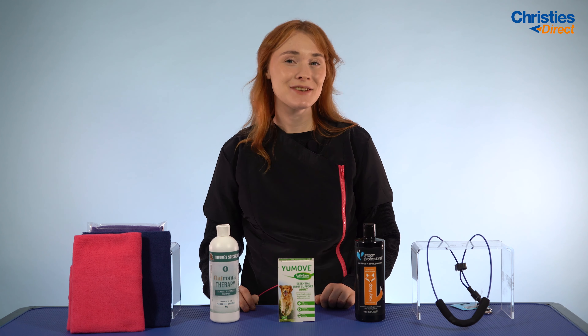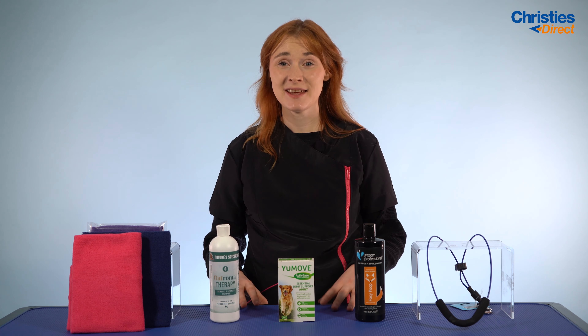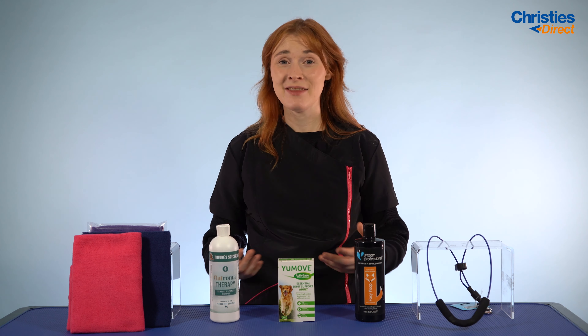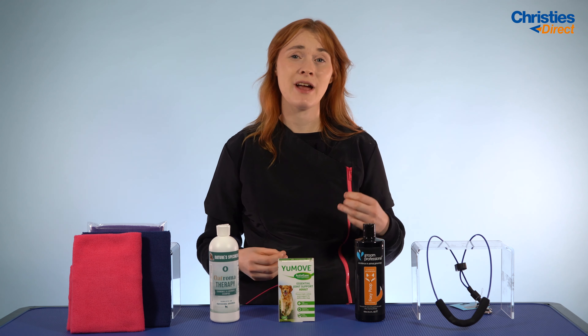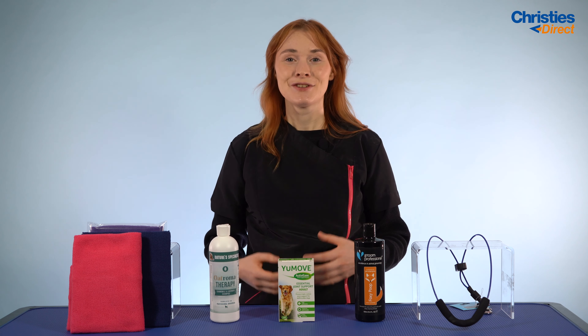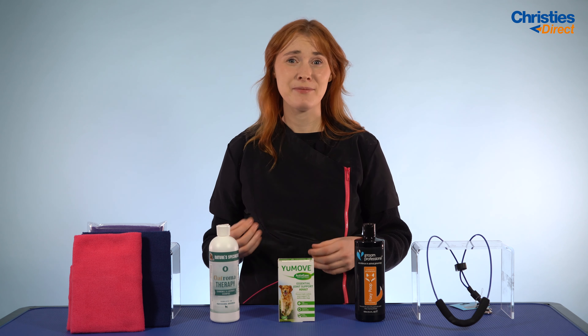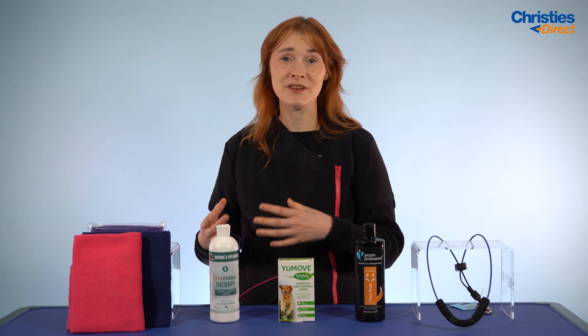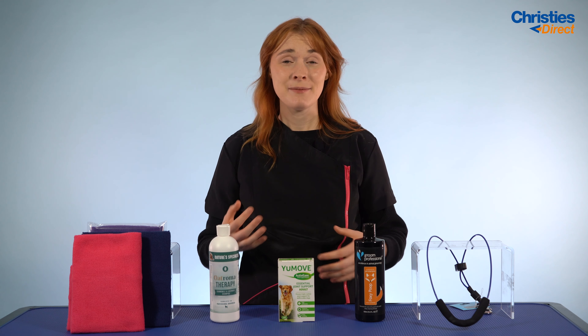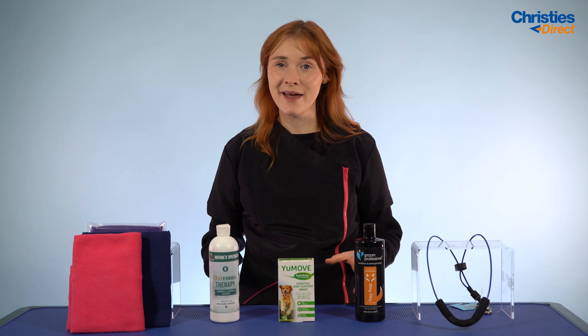Hi there, it's Jenny here and I'd like to welcome you to another video. October is National Pet Wellness Month, which means this month is all about educating pet owners, groomers, or anybody who works in the animal industry on how to really make sure those animals are looked after, healthy and safe. We've rounded up some of our favourite products to do with pet wellness.